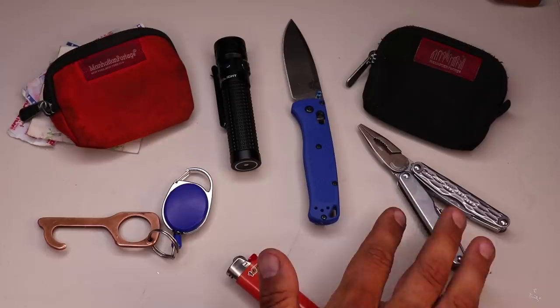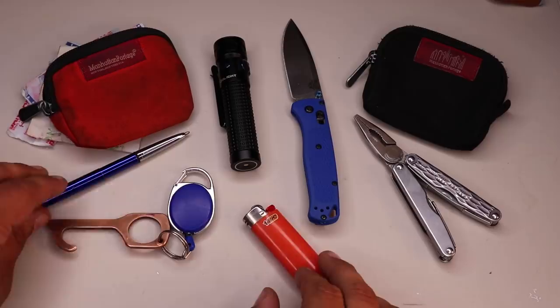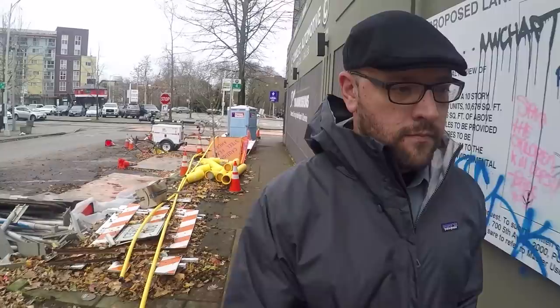Now let's go through all the items of Tier 2, which are the Prepper Tools. As a quick heads up, I'm not going to include a firearm in this particular EDC video because I don't cover them on my channel due to privacy concerns. However, if you're legally able to carry one, this is where it would belong because it is a tool.